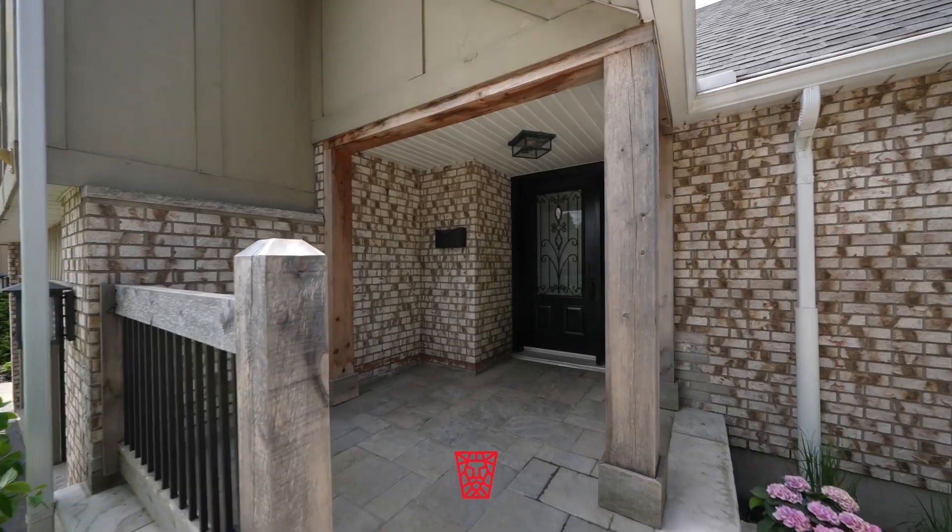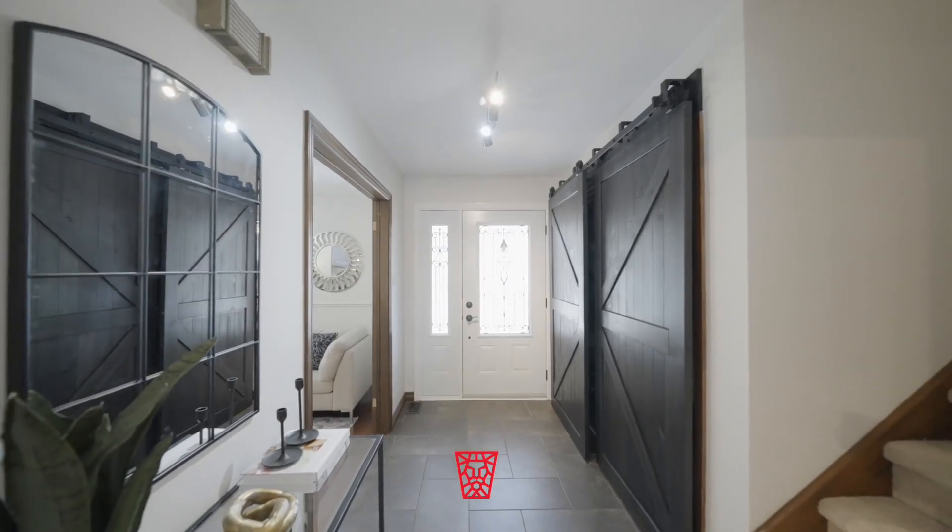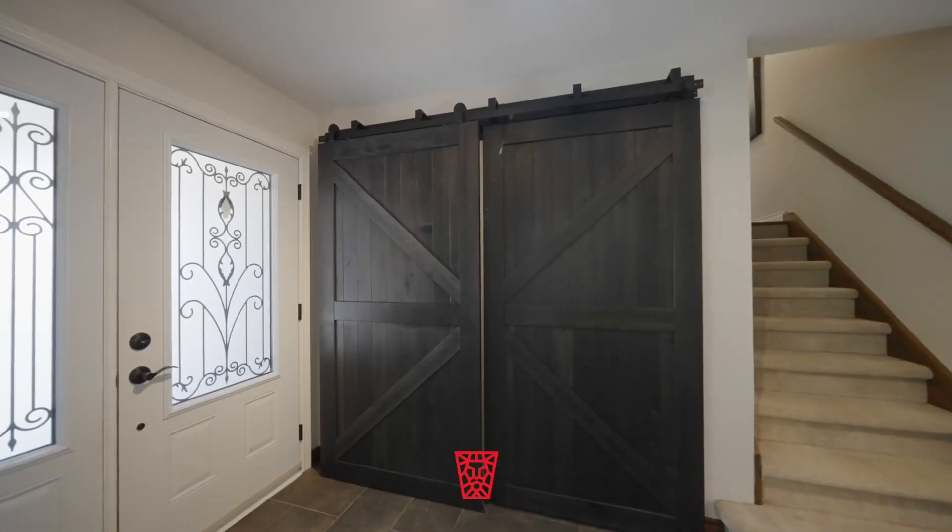Step through the entryway adorned with statement barn doors. Indulge in comfort and views from the seamless living and dining rooms.